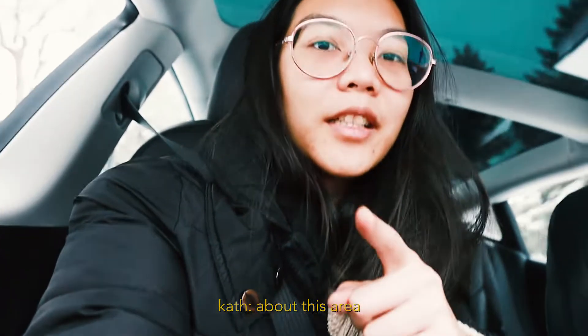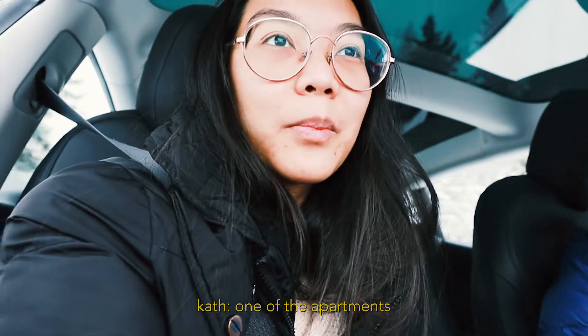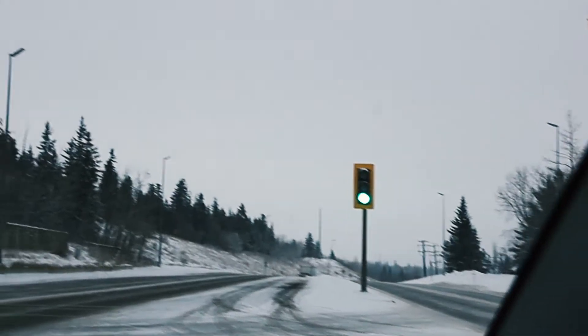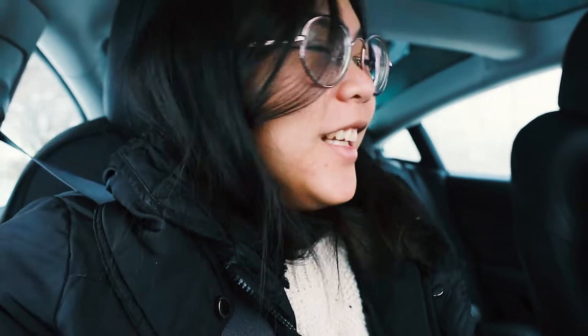Fun fact about this area — if you know this area, you know. We lived here when we first got to Canada, not in the houses but in one of the apartments. I'll show you guys. Good morning everyone, we just dropped off my sister and we're gonna go check out some houses. I'm getting so warm. We choose a spot to go to and the nav will just take us there. First location, let's go!